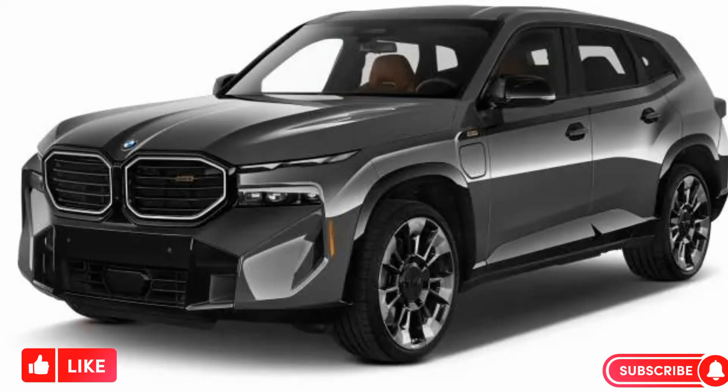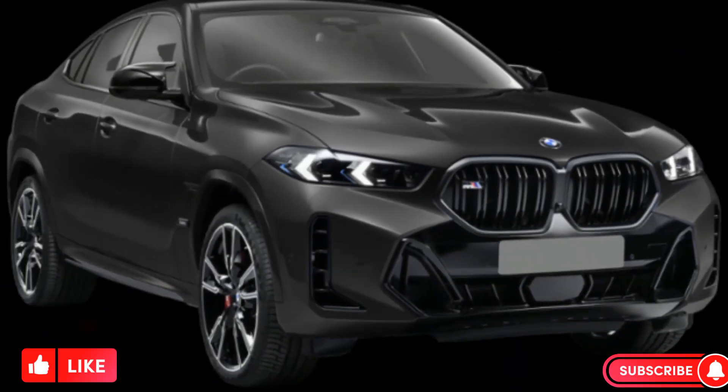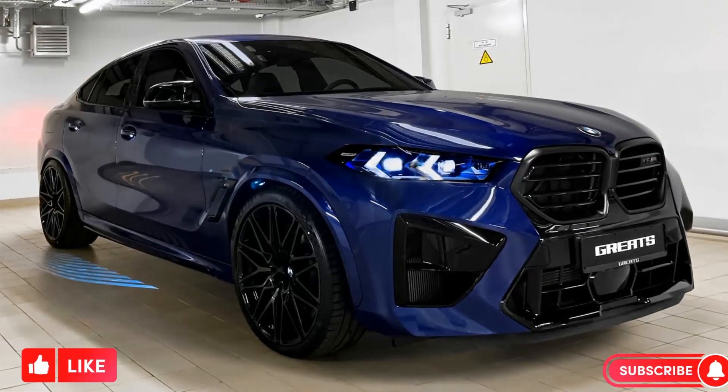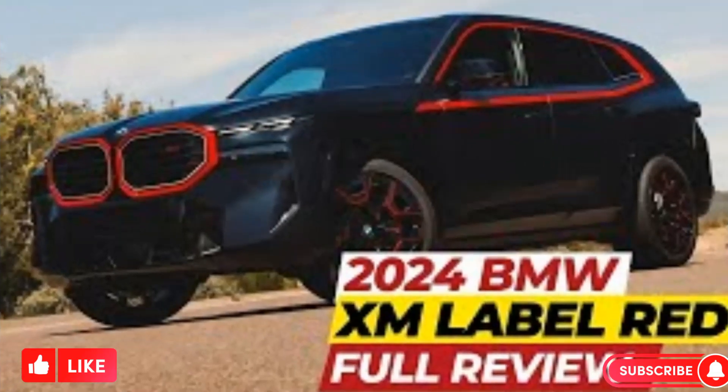The XM is a bold and expensive choice, but it's also a unique and powerful SUV that's sure to turn heads. If you're looking for something that's different from everything else on the road, the XM is definitely worth considering.